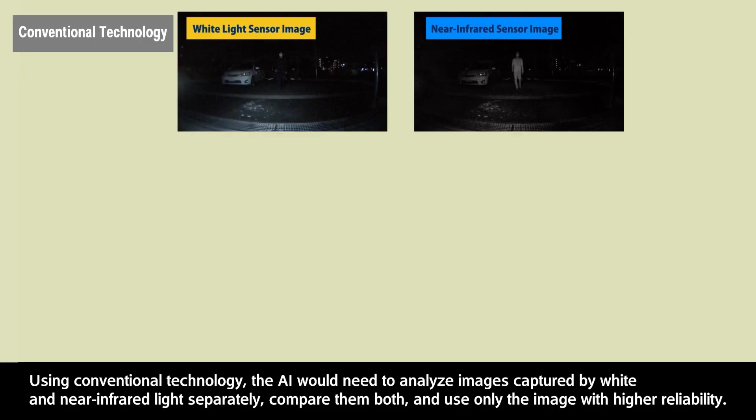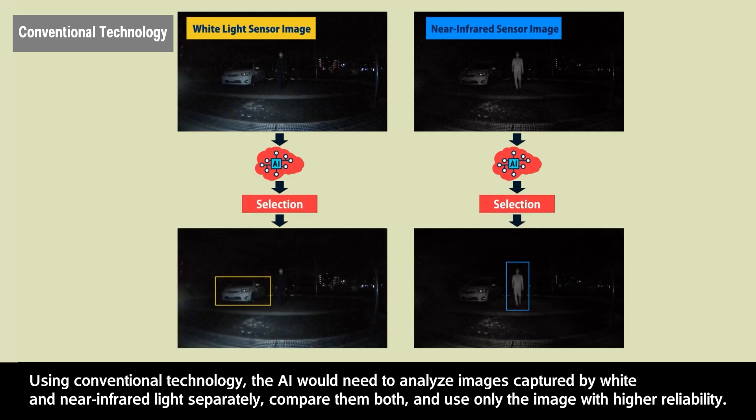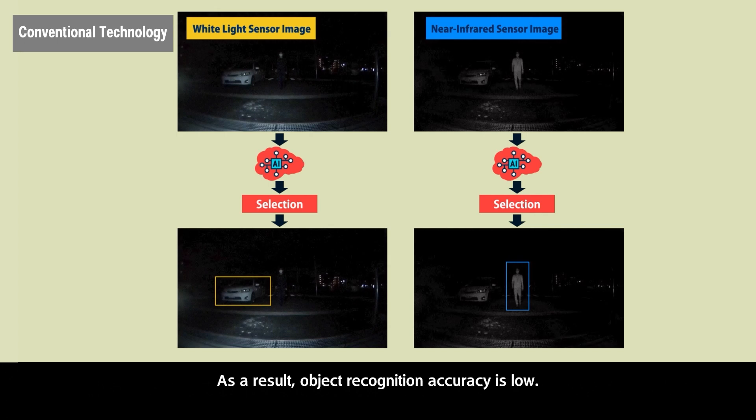Using conventional technology, the AI would need to analyze images captured by white and near-infrared light separately, compare them both, and use only the image with higher reliability. As a result, object recognition accuracy is low.